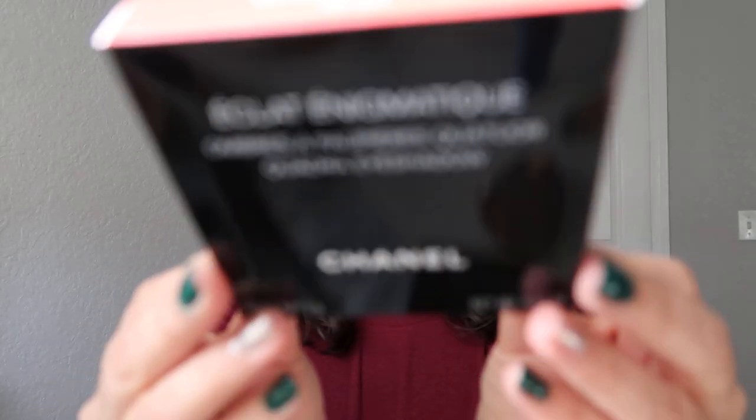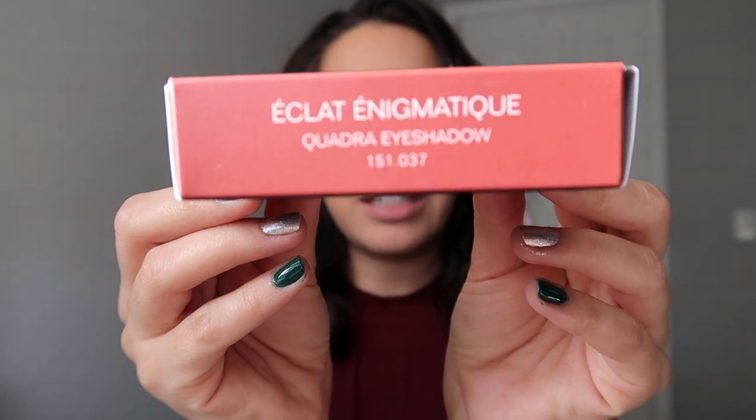Hey guys, welcome back to my channel. Today I'm going to be doing a look with the Chanel quad that I hauled earlier this year. It's called Eclat et Magnetique — it's French. I'll let y'all read it. This quad doesn't have a number; it actually came out during, I believe, a cruise collection.